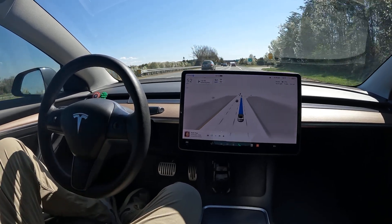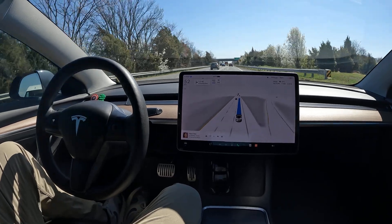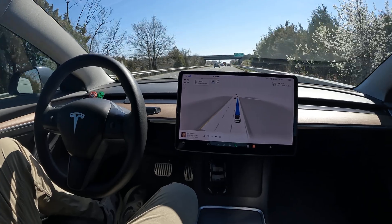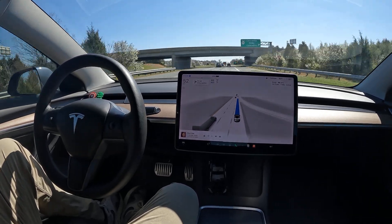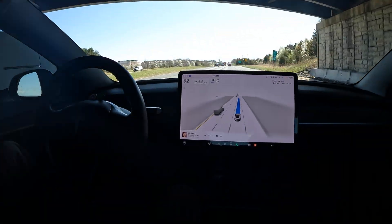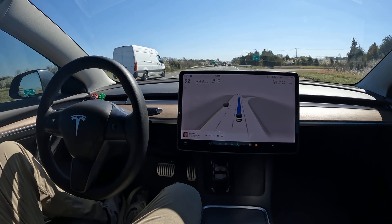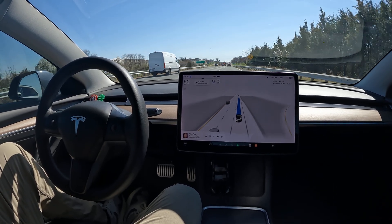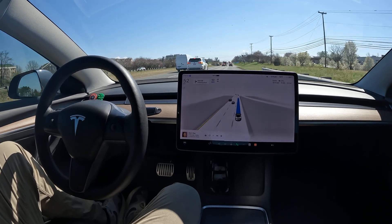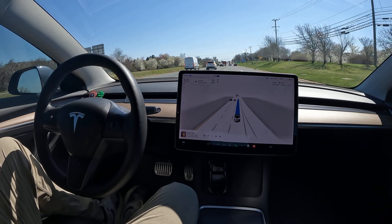Oh my god, I can't believe it just did that. I know people who can't do that — literally people just wait there until the light turns green, but we have our own lane so you're not supposed to wait. FSD just executed that so nicely. Wow, I am stunned — that was incredible. I got goosebumps. I didn't even touch the accelerator; it did everything by itself.